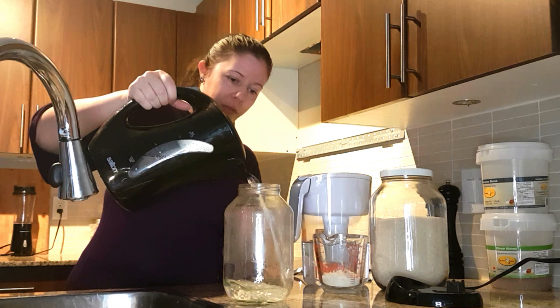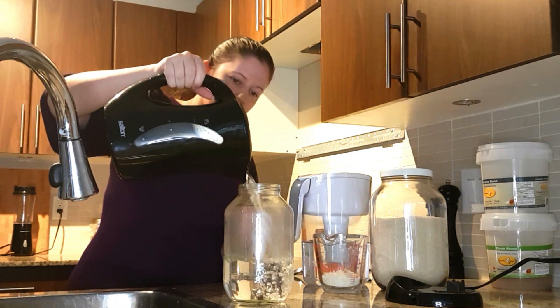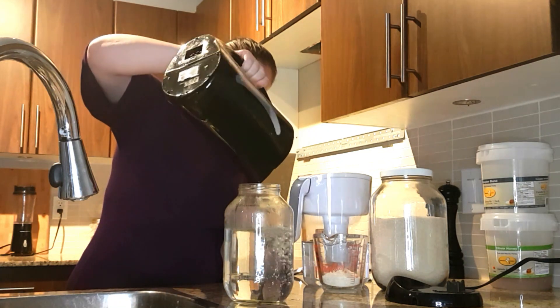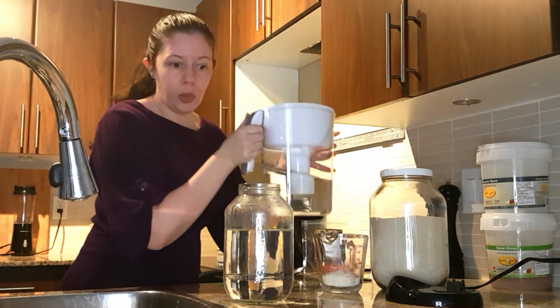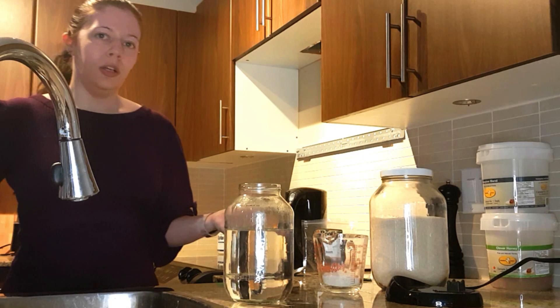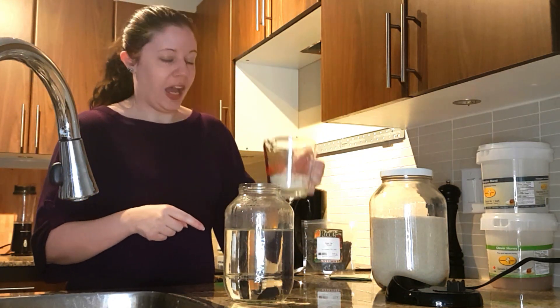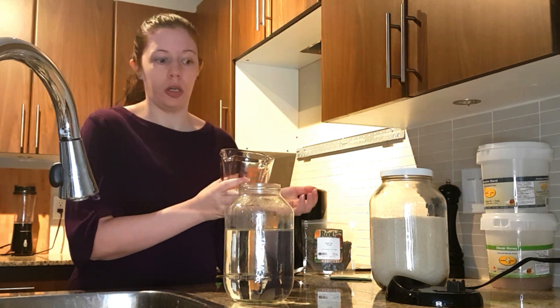Six cups of water — that is filtered water, distilled water, something that's not full of chlorine and chemicals. I'm going to add half a cup of sugar. This is raw cane sugar.